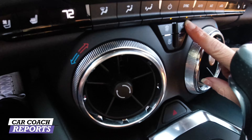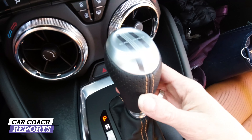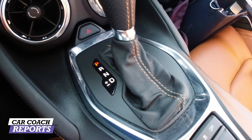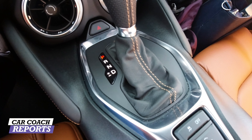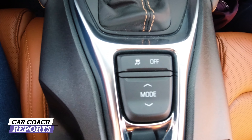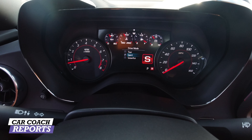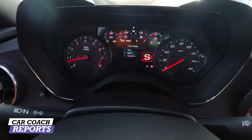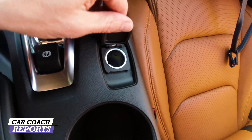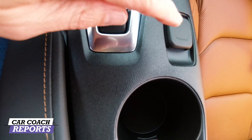You have your regular controls, sync, automatic climate, rear and front defroster, and fan. Going further back there's your standard PRNDL, and the Camaro logo — but there is a lot of hard plastic in here. When you're spending around $44,000 on a car, you should have some nicer softer-touch surfaces. The mode selector changes your driving mode: touring, snow and ice, and sport. You also have your parking brake and a 12-volt outlet in a strange spot.